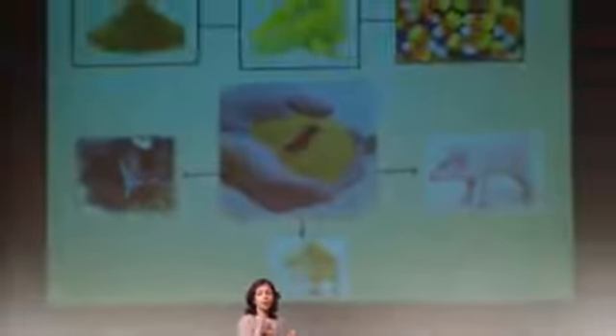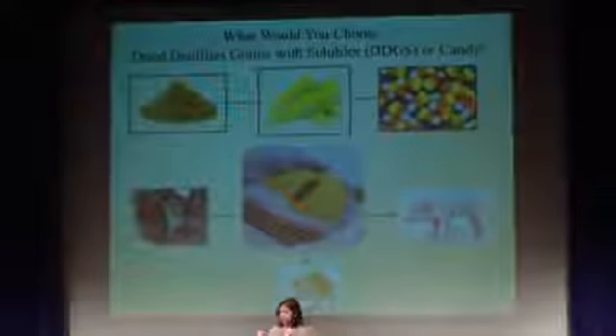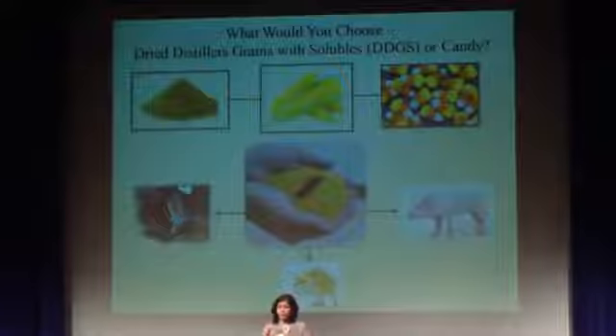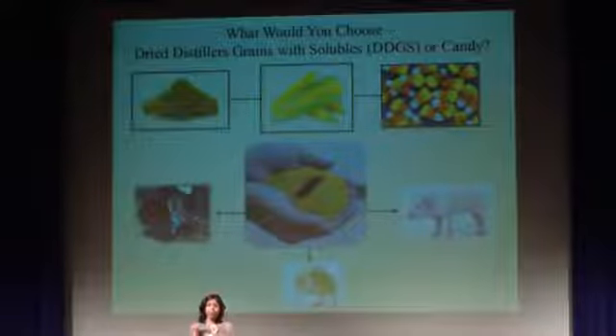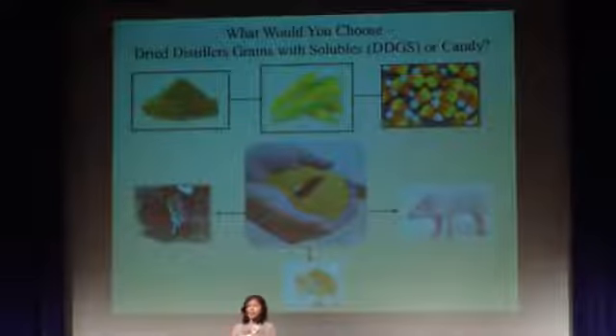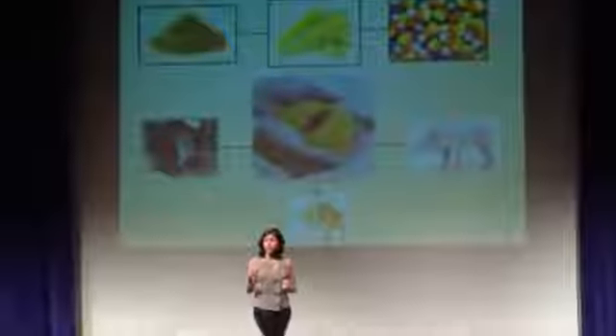For my project, I'm looking at feed susceptibility to insect infestation, and I'm working on dried distillers' grains with solubles — I refer to it by its abbreviated form, DDGS. DDGS is a co-product of the corn ethanol production process. After they remove starch from corn and after they remove the alcohol for beverage and ethanol production, the remaining solid is DDGS. DDGS has been used in livestock feed to replace corn or other grains because it has high nutritional content and it's cheaper than corn.